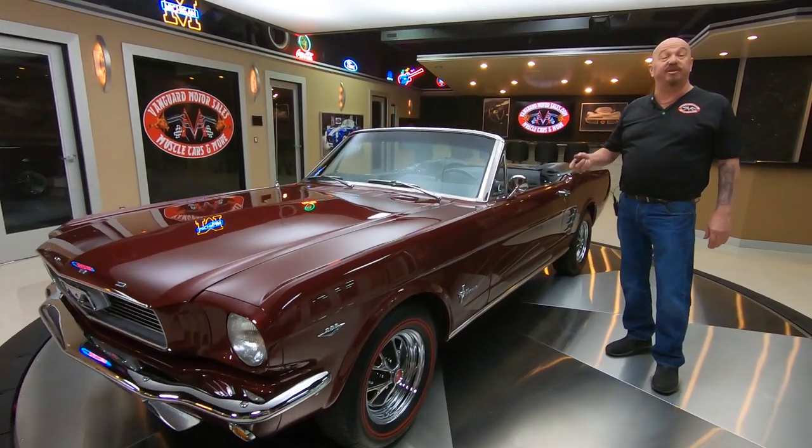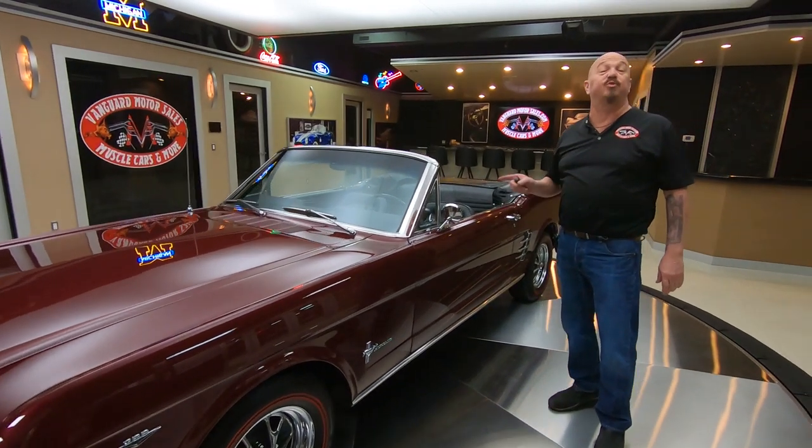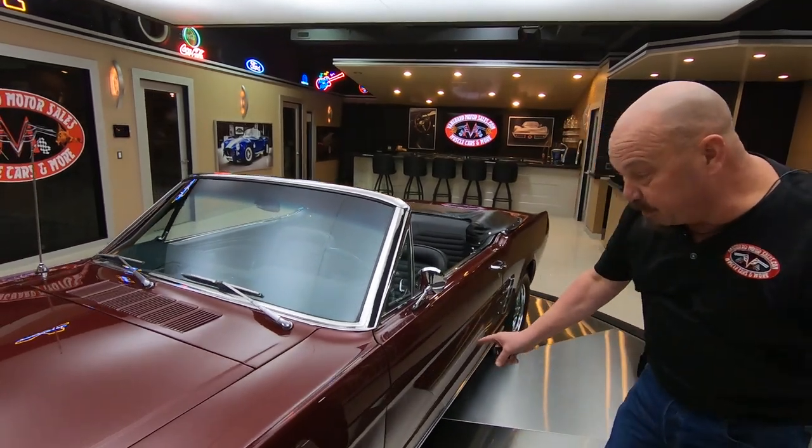Hey guys, welcome back to Vanguard Motor Sales. I'm Greg and this is one drop-dead gorgeous Mustang convertible. This thing is absolutely beautiful.